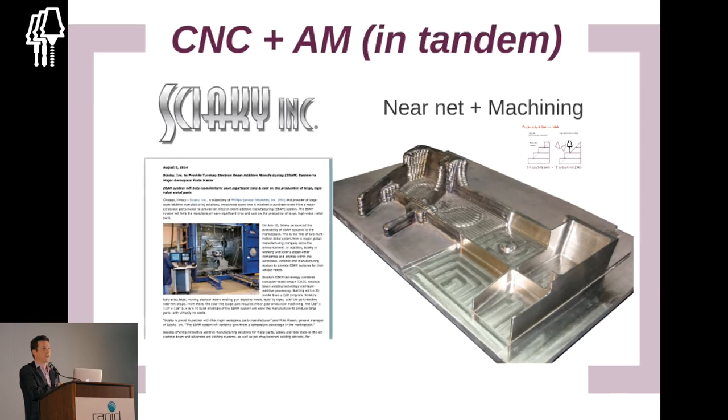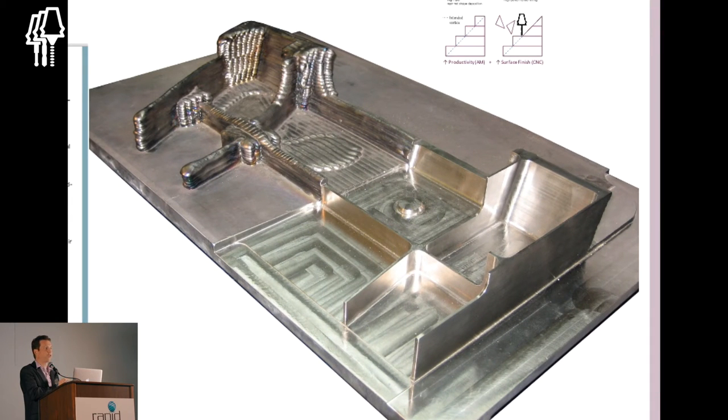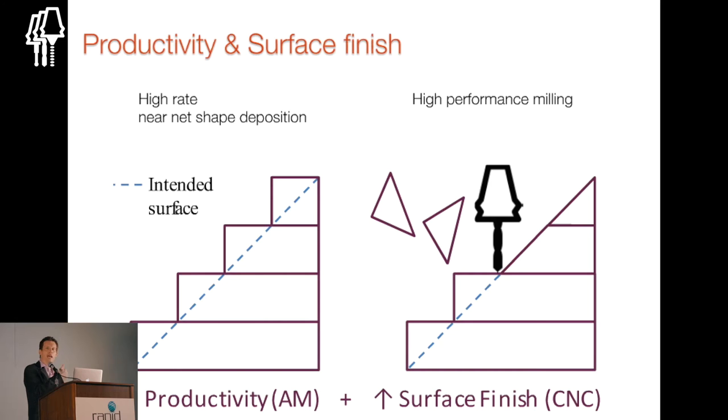A good example is a Siaki machine — a large vacuum chamber electron beam melting wire. They do great big parts and don't even try to get close to net shape; they intentionally overbuild, planning to machine the parts when they're done. It's a great use case of additive and subtractive used in tandem, albeit in separate machines. The driver behind it is accuracy and smooth surface finishes.